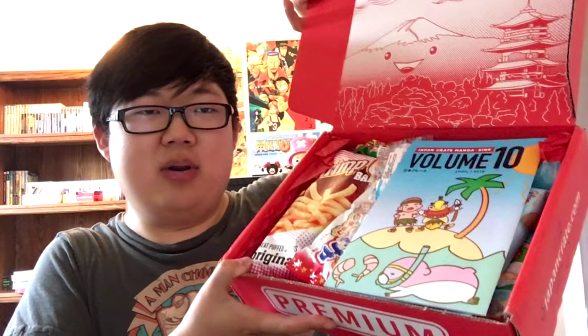I haven't eaten lunch yet, so I am extra excited. Full to the brim with snacks. Let's see what we got. We got this pamphlet that'll explain to us what the different snacks are.